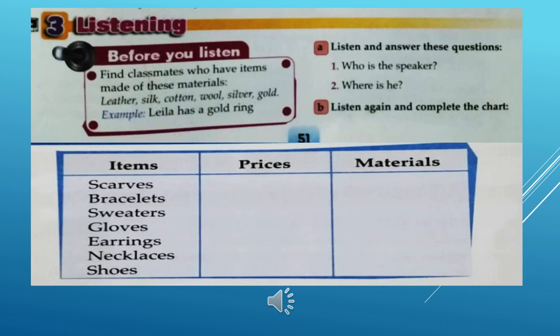Good morning, customers. Welcome to Harry's Department Store. We'd like to tell you about this week's specials. In the clothes department, everything is on sale.